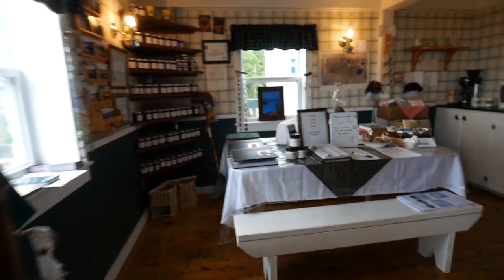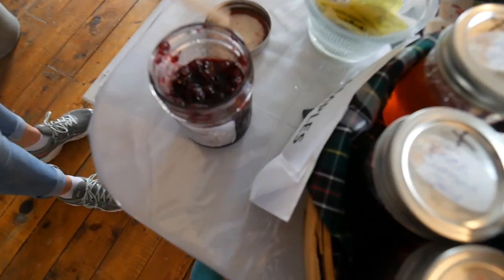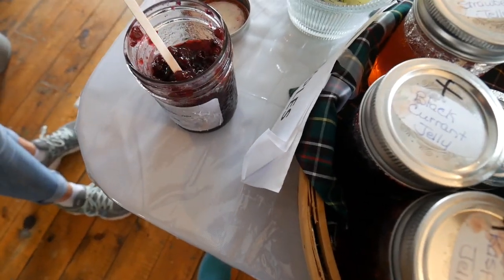Oh, there's treats in here! What's the jam called? Partridge Berry. Partridge Berry jam - oh wow, that is good. Partridge Berry Jam, check it out!